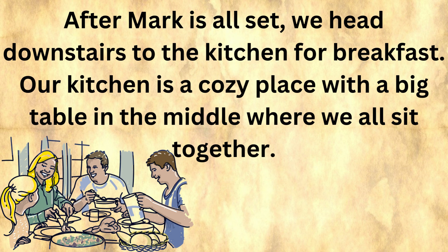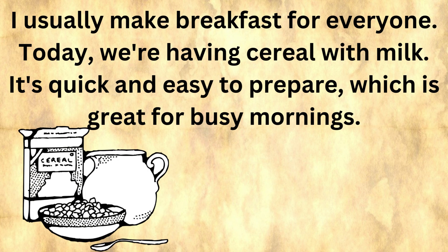After Mark is all set, we head downstairs to the kitchen for breakfast. Our kitchen is a cozy place with a big table in the middle where we all sit together. I usually make breakfast for everyone. Today we're having cereal with milk — it's quick and easy to prepare, which is great for busy mornings.